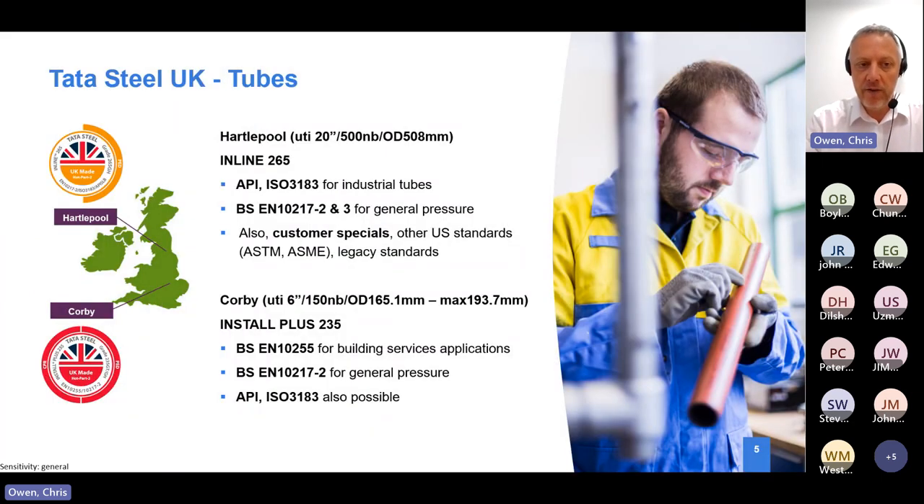We have two manufacturing sites in the UK. All the steel we use is made in Port Talbot, Wales. For Corby, we make our Install Plus product - essentially what was the old BS 1387 standard. Then we have a larger pipe mill up in Hartlepool which handles more industrial process pipe, including the medium weight and heavyweight products - the BS 10255 - which people in building services will reference.